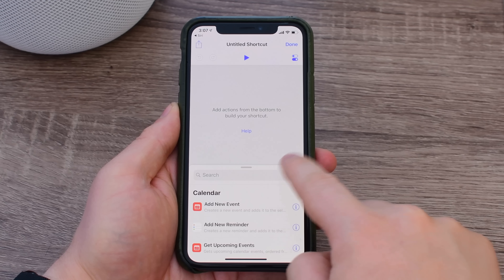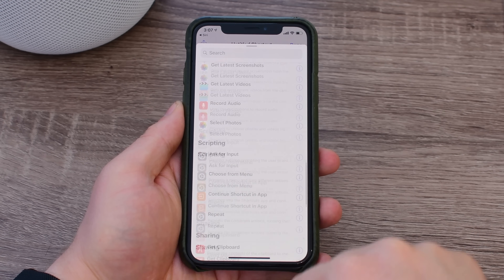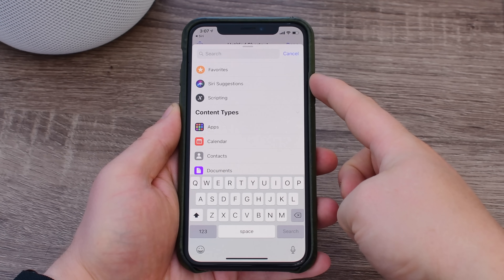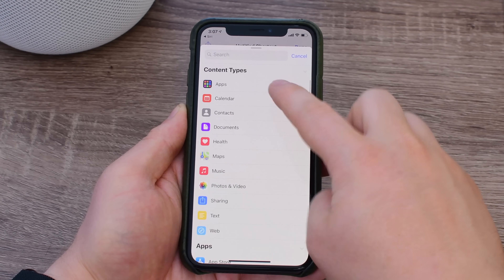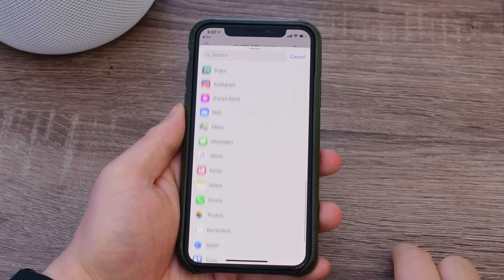Aside from using the gallery, you can completely create your own shortcuts, and it's pretty easy to do. Once you launch the Create Your Own Shortcut wizard, there's a ton of different actions you can add. If you tap on the search bar, you're given your favorites, Siri suggestions, options to get really complex with scripting, different content types, and below that, access to applications that currently support shortcuts.